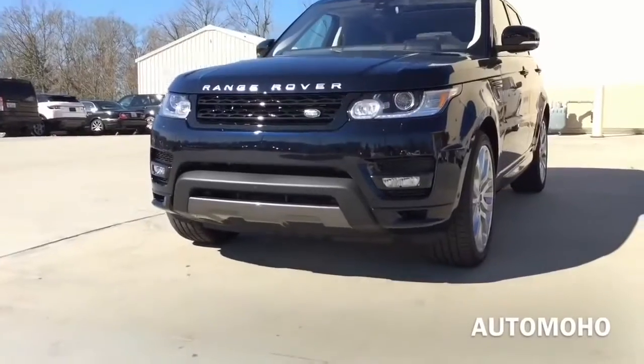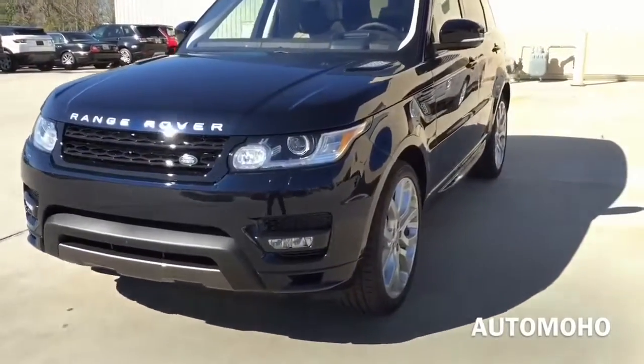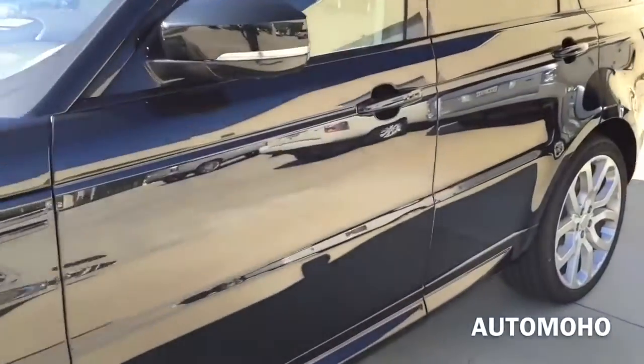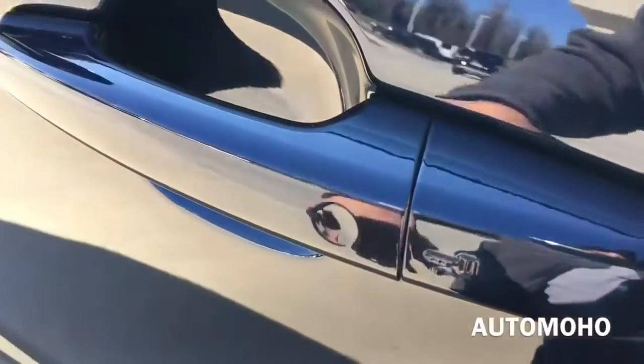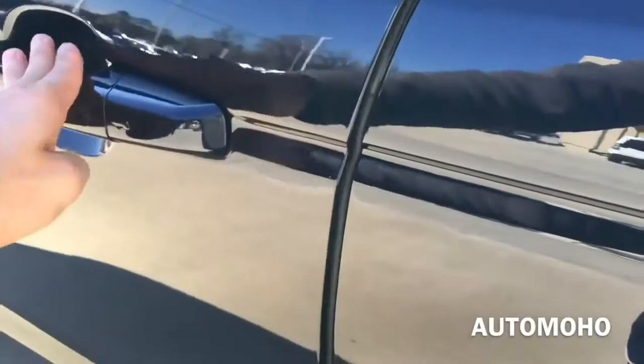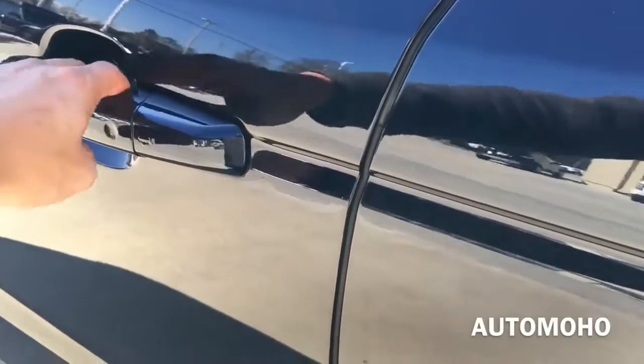Now let's open it up and check out the interior. The car does come equipped with a smart access key system. So with the key in your pocket, just press the button located on the door handle once to lock. As you can see, the side view mirror will automatically fold once the vehicle is locked. After a few seconds, place your hand behind the door handle to unlock and the side view mirror will automatically unfold. And all 4 doors are equipped with self-closing automatic doors.